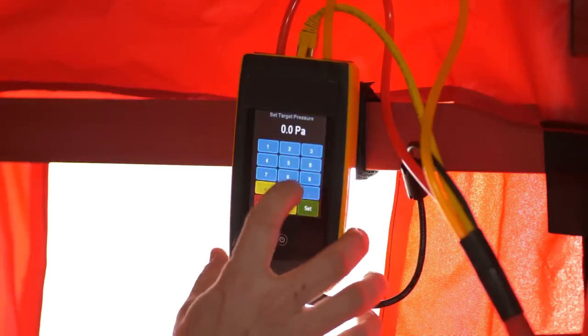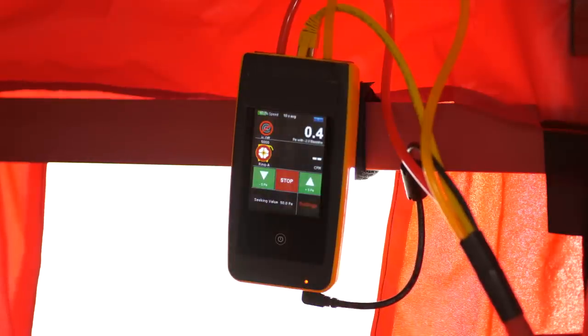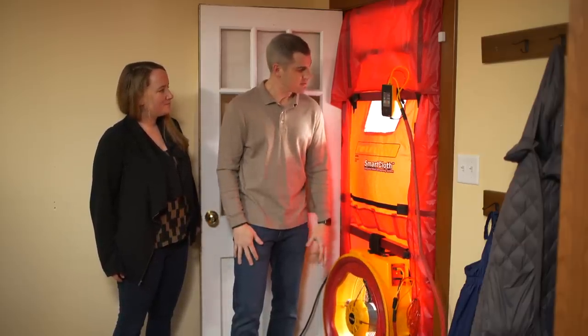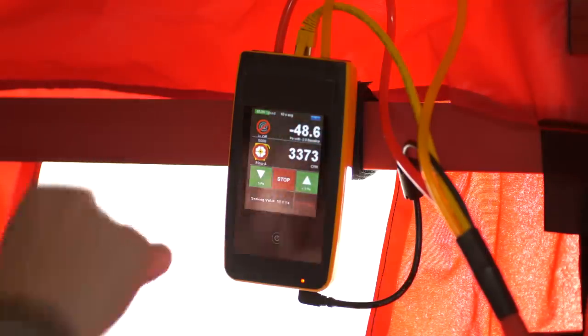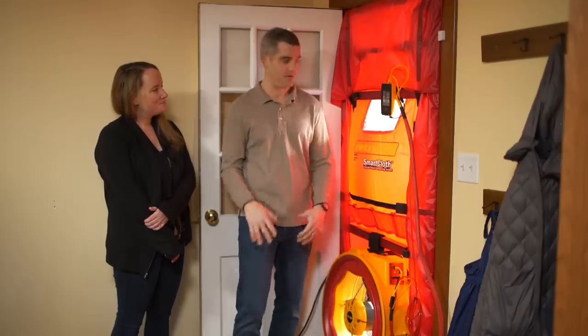I'm going to bring this on and set our pressure for 50 pascals. The fan's going to turn on — it's going to be a little noisy. It's totally safe to be in the house when this is running. We're at 46, 48, 49, 49.7, 49.8, 49.9 — so we're right there at 50. We're going to leave this test running, and I'm going to go do some zonal pressure diagnostics and testing, and then I'll come back and give you the results.